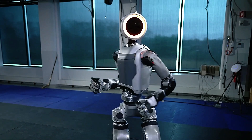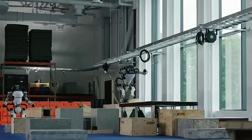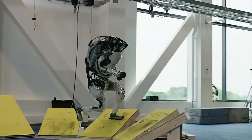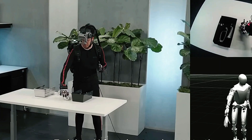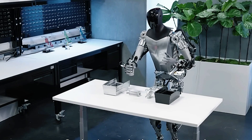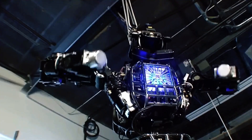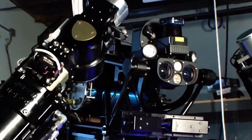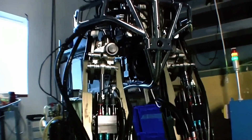The Electric Atlas robot from Boston Dynamics is a fully electric humanoid marvel designed for real-world applications. This dynamic and agile robot is equipped with state-of-the-art hardware and control systems, using depth sensors for real-time perception and model predictive control to adjust its motion accurately. Powered by a custom battery and a compact hydraulic system, it delivers feats of mobility previously unseen in humanoid robots.